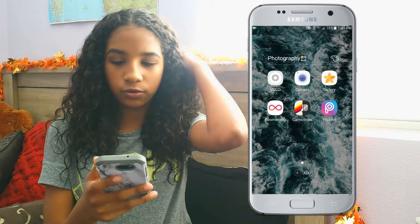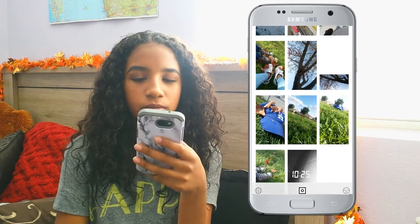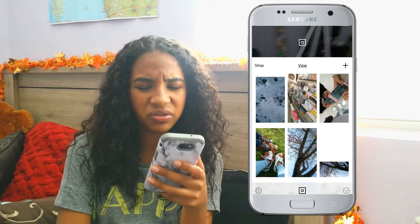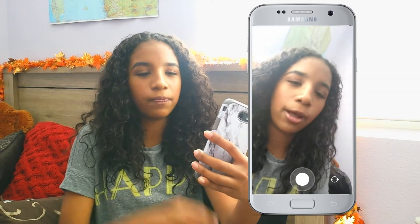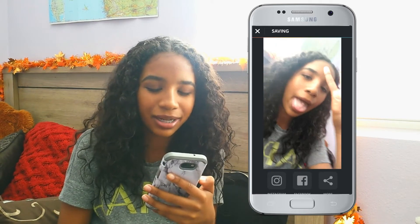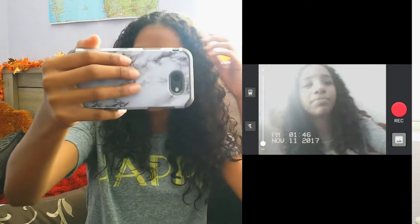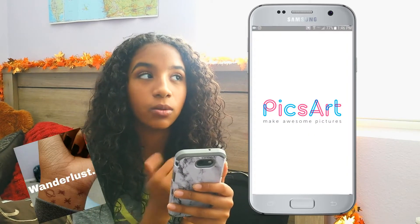The next folder I have is called Photography — these are all apps I use for photos. I have VSCOcam; I have a lot of my pictures on there and I just use it for the grain, the black and white filter, and brightness. Then I have my camera, my gallery, and Boomerang, which is linked with Instagram and makes a GIF. Then I have Camcorder, which is amazing — it's basically like a video with a VHS look. And then I have Pixart, which is what I use to edit words on pictures.